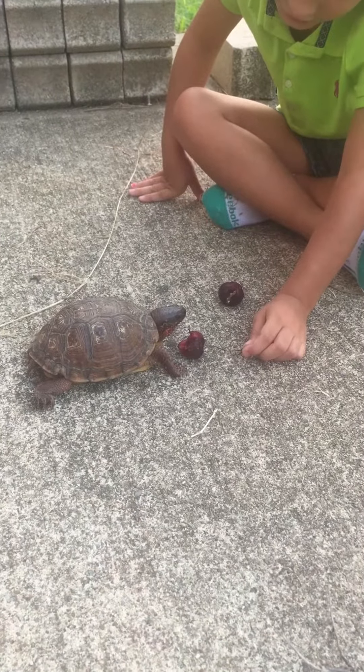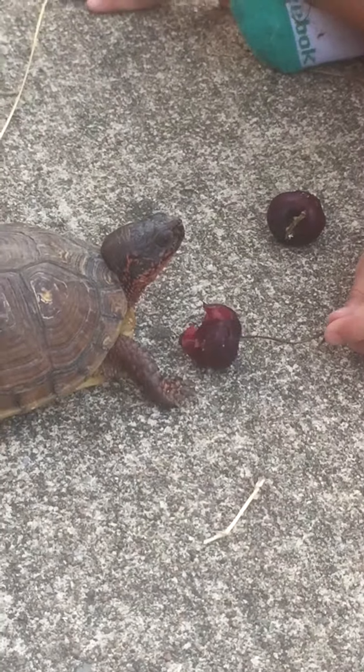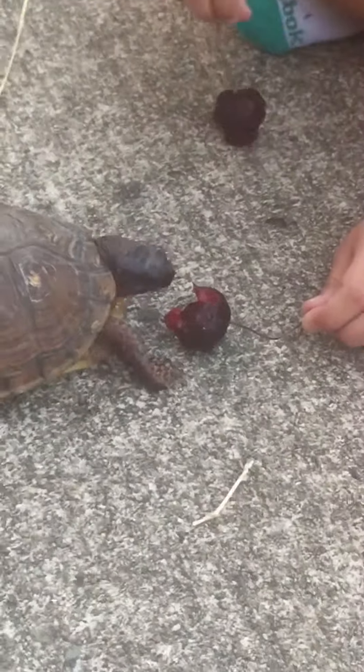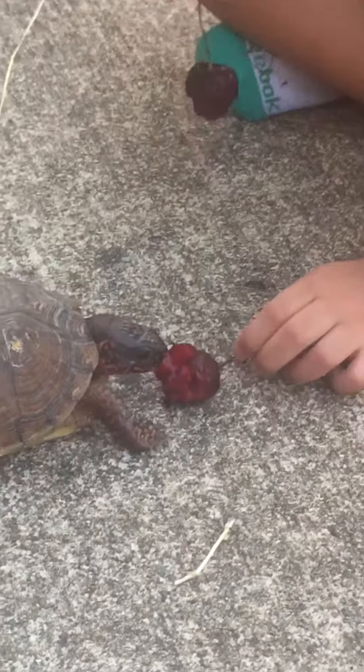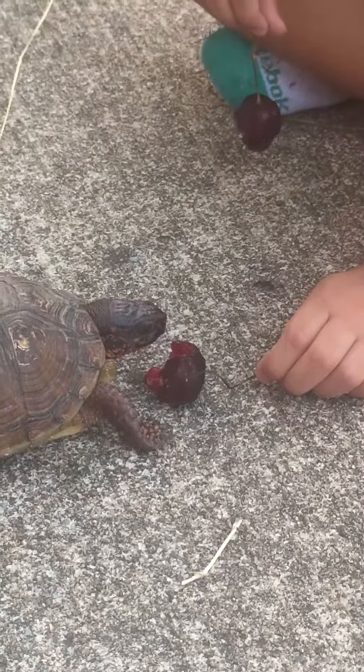Come on. Are you gonna eat it all? Is he gonna eat it all? So cute. Look at this. He wants the other one. Okay, move it close but be careful. Don't scare him. He's eating it! He's eating it all.